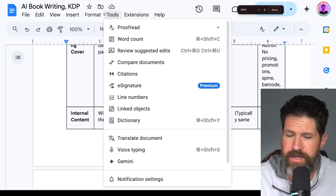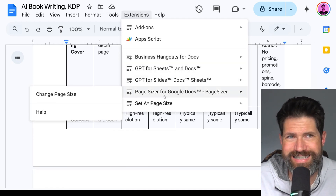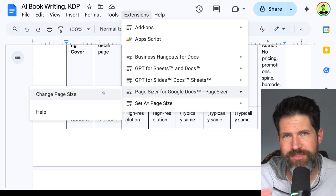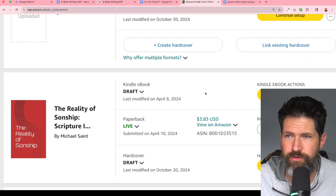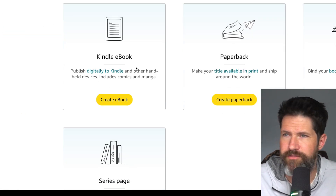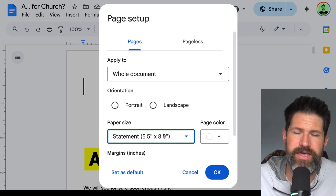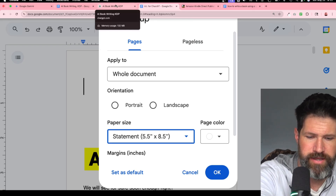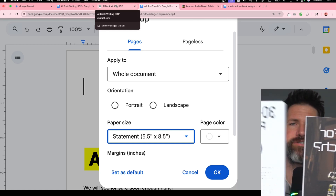One last tip: in Google Docs, go to Extensions and there are different add-ons. One is called Page Sizer for Google Docs, which allows you to change the page size to any size. That way you can set the specific size Amazon requires. The main size readily available in standard Google Docs is 5.5 by 8.5, which you can print into directly.